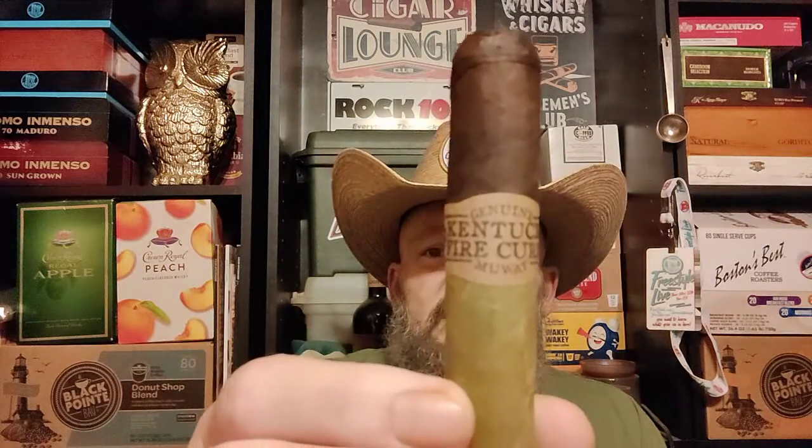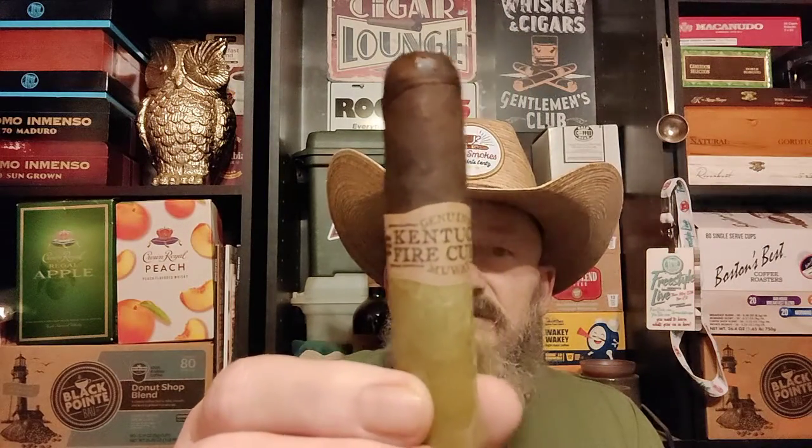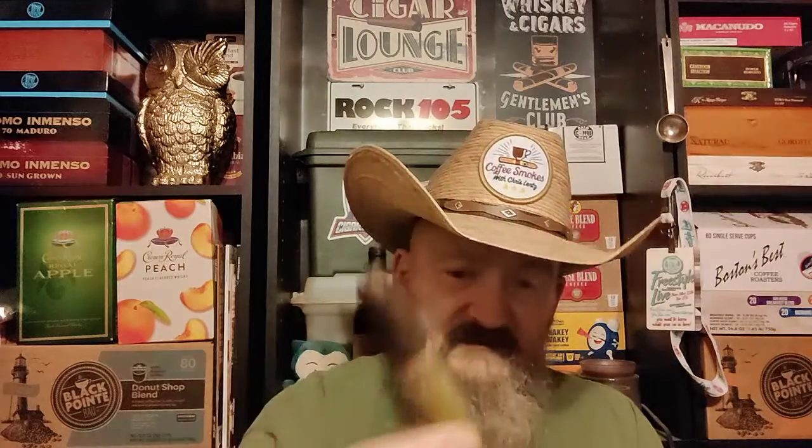Hello brothers and sisters of Leaf, how are you doing today? Today we're doing the Kentucky Fire Cured Swamp Thing, and we're pairing it up today with the Bald Head Coffee out of North Carolina.